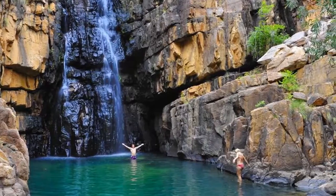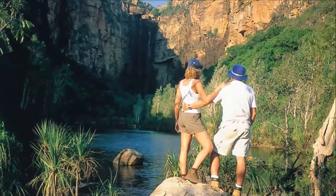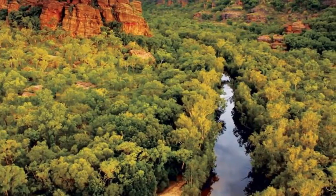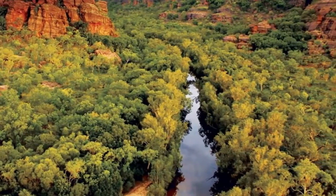But to really appreciate the incredible scale and majesty of Kakadu, take to the air. A chartered flight will have you soaring over East Alligator River, Dinosaur Valley, the Majella wetlands — places untouched by the hands of time.